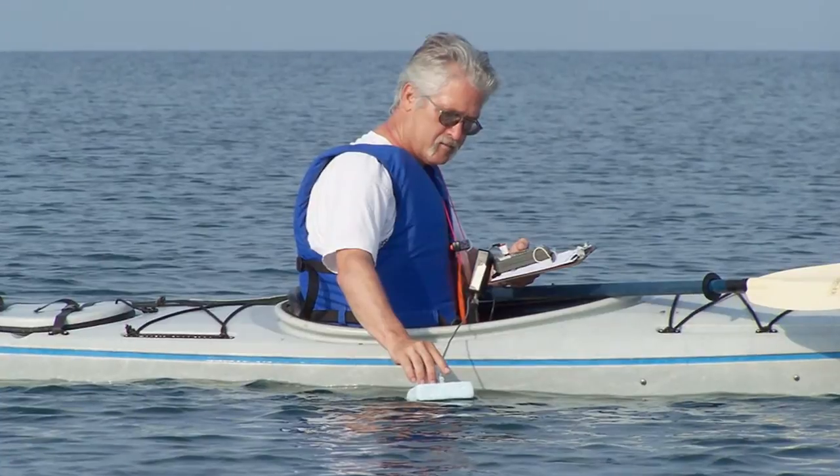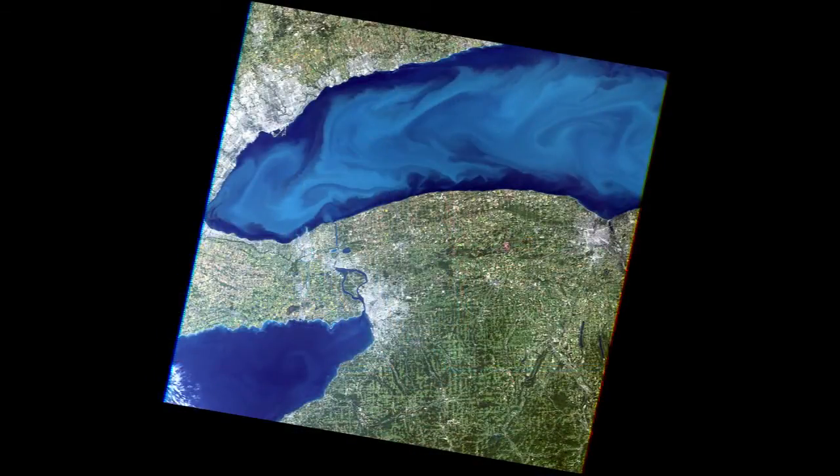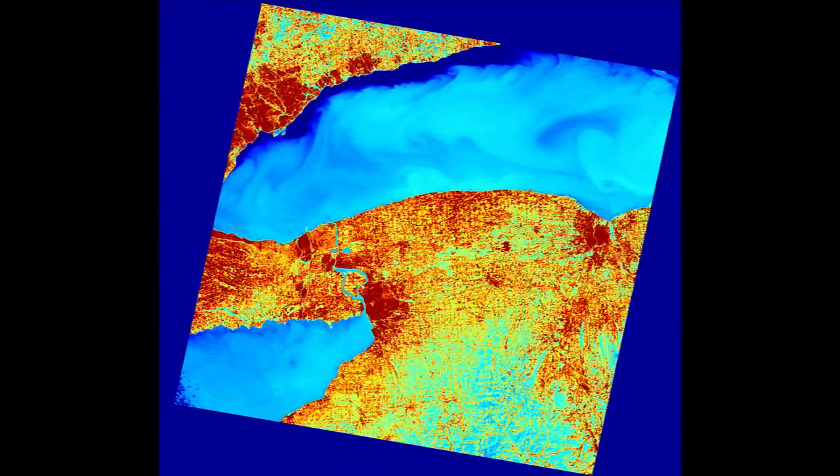The water people — I'm a water guy — could see all sorts of things happening in the water that we had never been able to see at these kinds of scales. I want to build the tools for all these other guys to use, and so Landsat gave us this huge challenge of how do you do that.